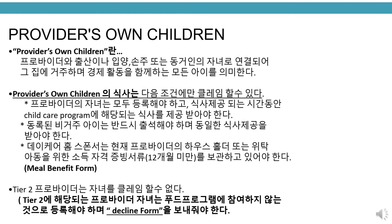Tier 2 providers do not qualify to claim their own children. Children must be enrolled as not participating in the food program and a decline form must be submitted.